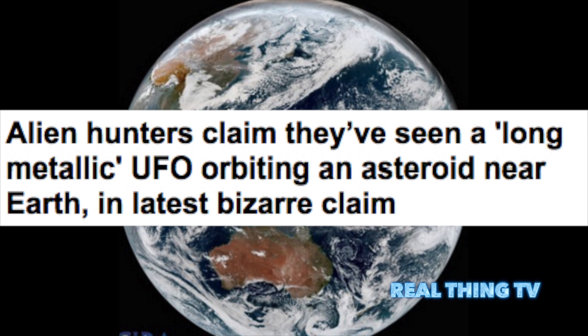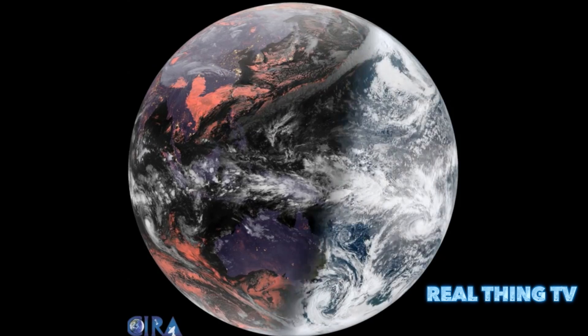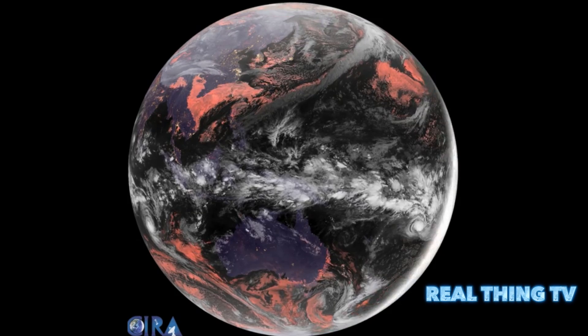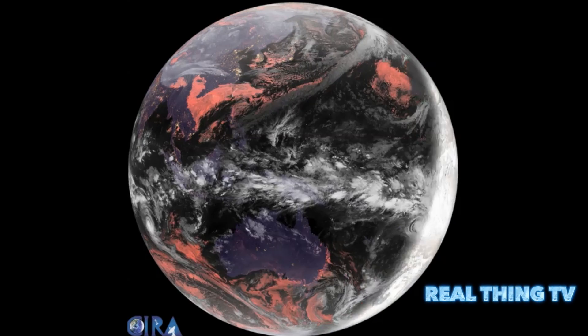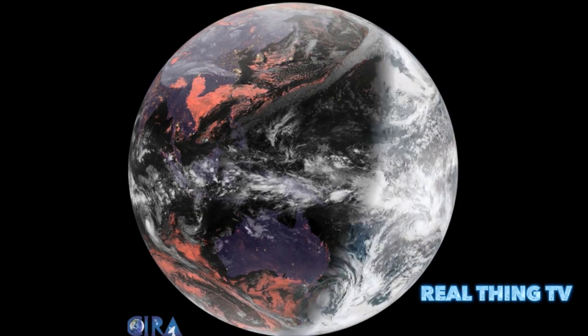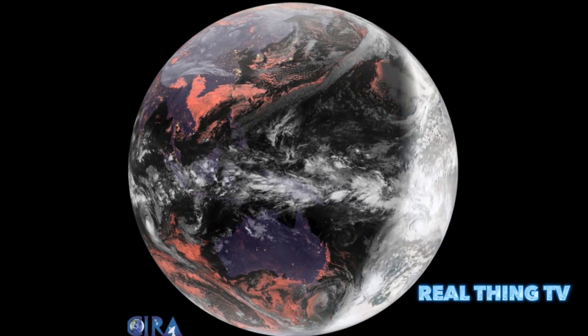A stunning GeoColor animation shows what our planet looks like from 22,000 miles away. The Japanese Himawari 8 satellite sits in a geostationary orbit above the Pacific. It sees features down to around a third of a mile in size and delivers true color images every 10 minutes. Scientists created a looped animation of what Earth looks like in true color compared to GeoColor.